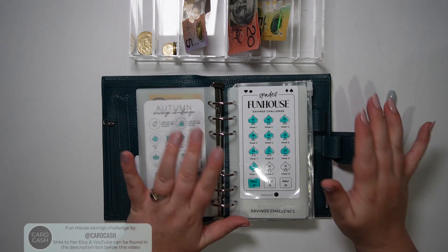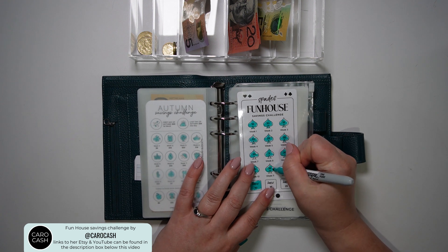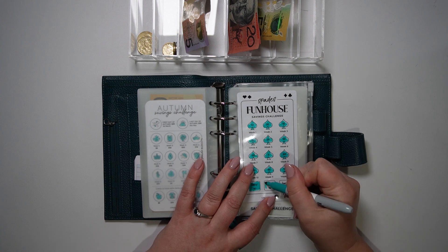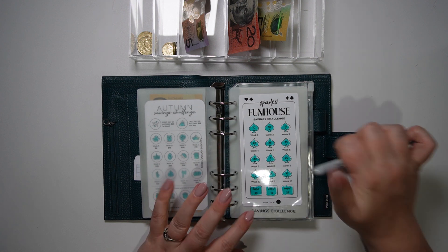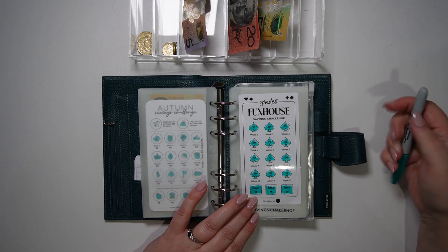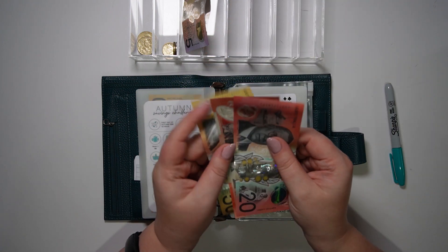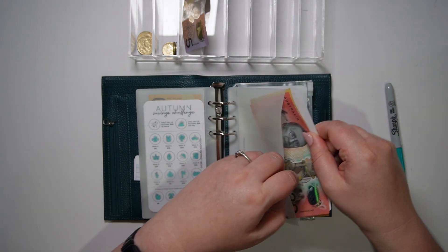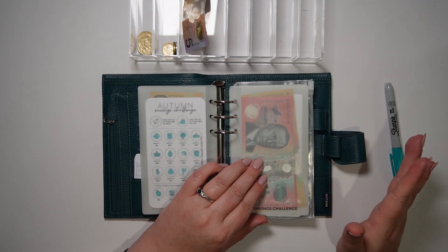Our funhouse challenge is also getting completed today. I'm going to colour in week 11 which is $35, week 12 which is $15, the bonus $15, and the bonus $25. So that's $35, $15, and $25 which is $40, making $90 in total — so I've got a $50, $20, bringing it to $70, then $90. That challenge is now completed and I'm looking forward to when Karo Cash brings out the next one so I can start it as soon as possible.